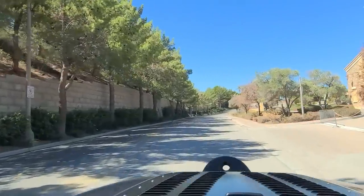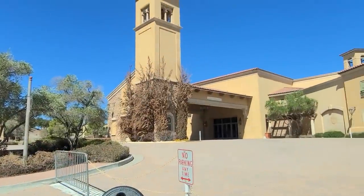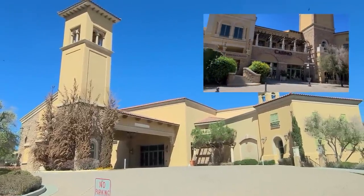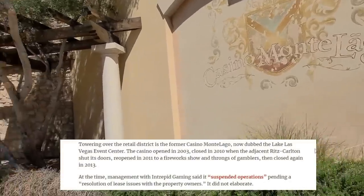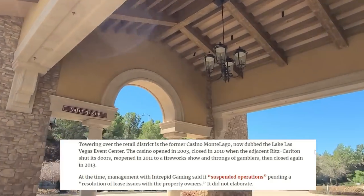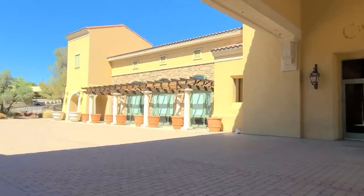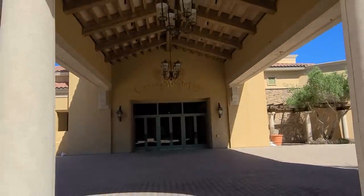I want to tell you about Casino Montelago that we passed on the way in — it's sad to see this place closed. I remember going through those front doors and hitting some slots on my way down through the casino and out the back door to go down to the lake for a drink. Towering over the retail district is the former Casino Montelago, now dubbed the Lake Las Vegas Events Center. The casino opened in 2003, closed in 2010 when the adjacent Ritz-Carlton shut its doors, reopened in 2011 to a fireworks show and throngs of gamblers, then closed again in 2013 and has been closed since. Management said it suspended operations pending a resolution of lease issues with the property owners, but did not elaborate.